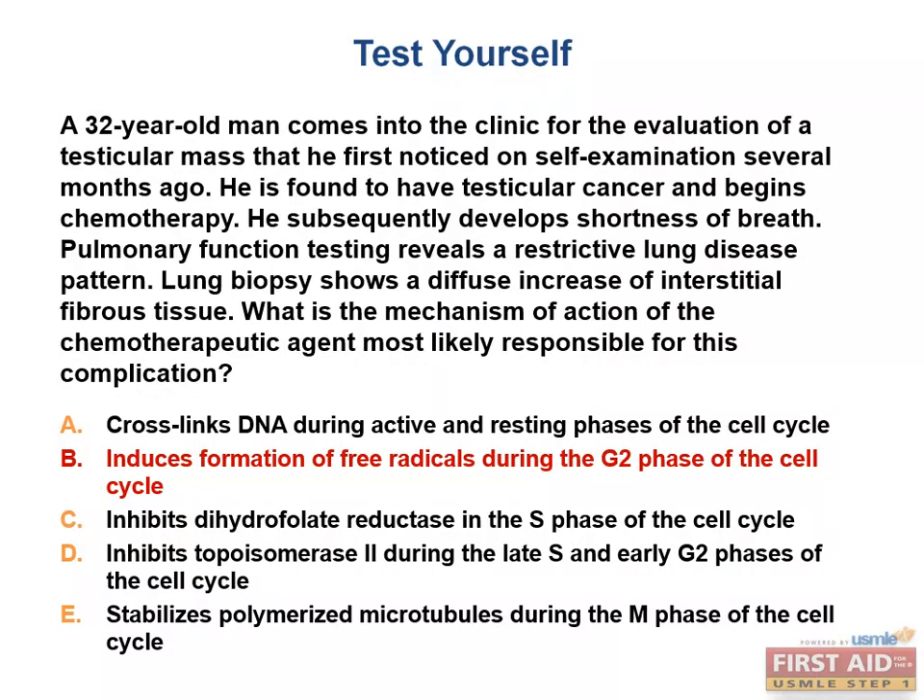If unsure, go for the most commonly tested answer — a test strategy applicable across all topics, typically because test makers are emphasizing something clinically important. Bleomycin affects cells in the G2 phase by forming free radicals that cause strand breaks in DNA. It is used in the treatment of lymphomas and testicular cancers, with side effects including pulmonary fibrosis, skin pigment changes, and myelosuppression.